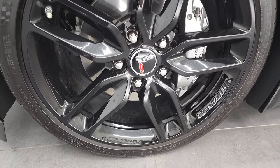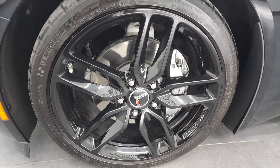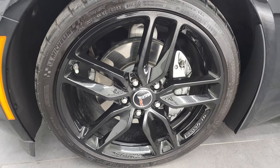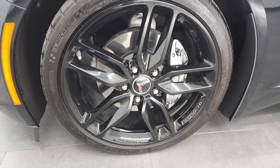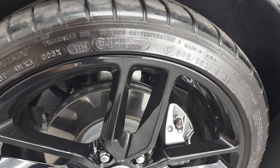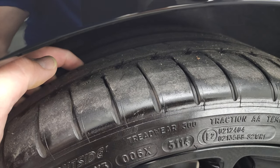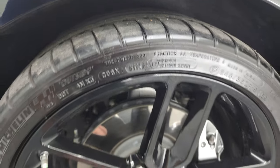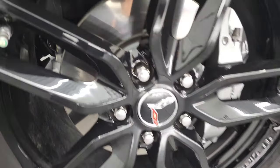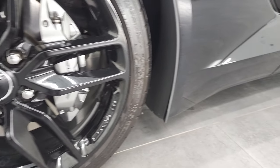The ZF1 appearance package automatically gives you the 20 inch rims in the back and the 19 inch rims in the front. These are gloss black and in excellent condition all the way around, and it gives you Michelin Pilot Super Sport tires. These are 245/35 ZR19s in the front and these tires have just about all the tread left on them. Very low miles on this car — you can see the brakes are in excellent shape, almost mirror-like on those rotors, just how nice a condition they are in.